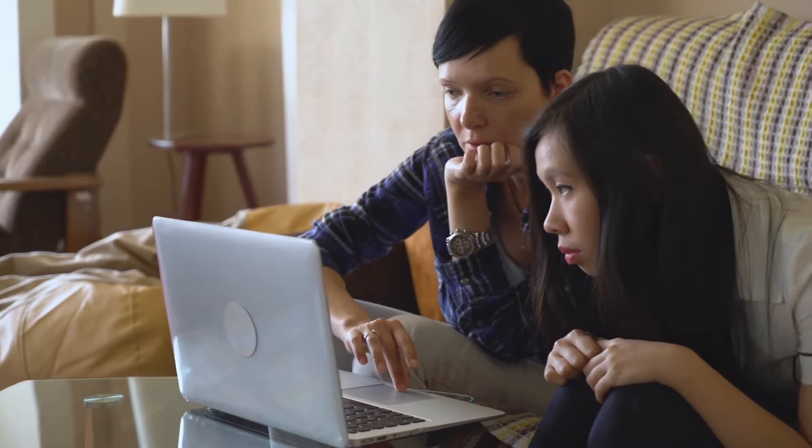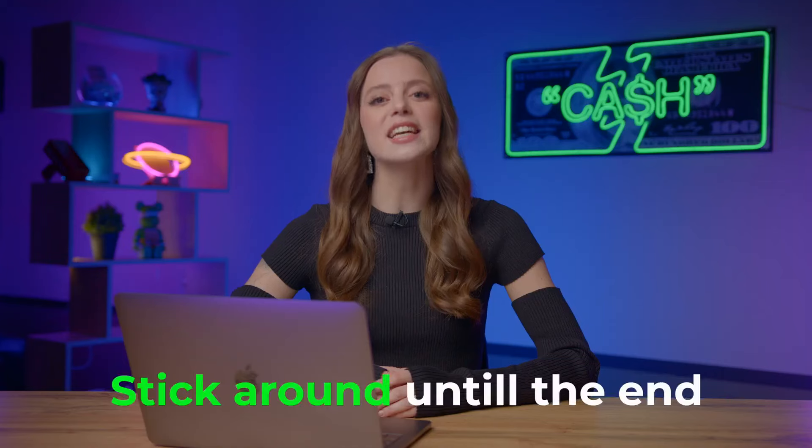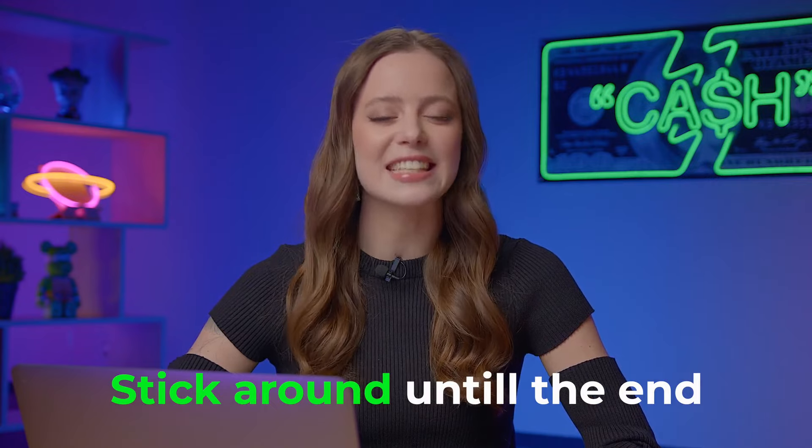I'll be unveiling a strategy that can help beginners like you earn over 5,000 bucks per day through trading. Stick around till the end and I'll guide you through every step, ensuring you can replicate this success daily. Happy to see you guys again!